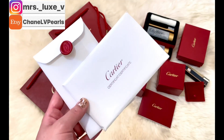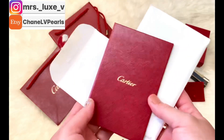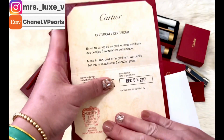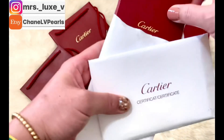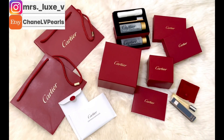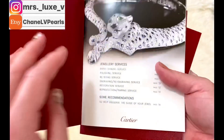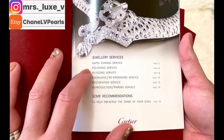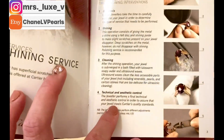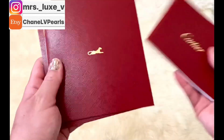Each of my jewelries came with an authenticity certificate. Last but not least, Cartier will also include brochures. The larger size is mainly for the types of services they can do for your purchased jewelries, while the smaller brochure is mainly for upkeep — how to care for, maintain, store, and clean your jewelries.